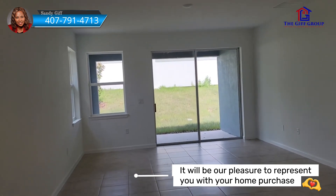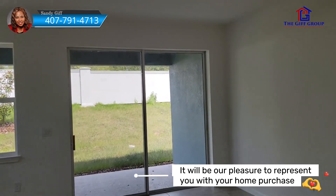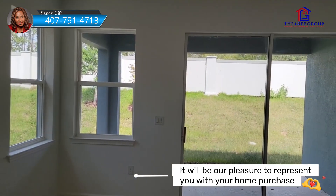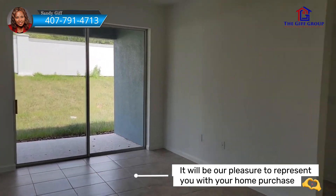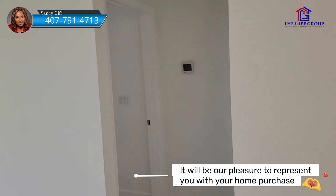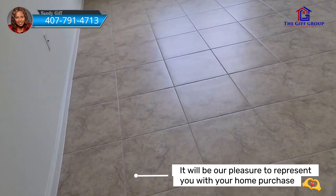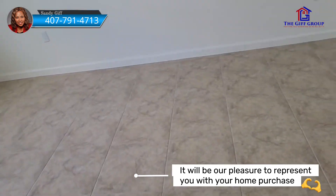Now you do have some choices on this model — you could choose a nine-foot slider with a triple door. This particular buyer did not choose that. If you choose that door you would lose this window that we're looking at. The master for this home is downstairs. This particular buyer chose to do tile all over downstairs, so the master is tiled.